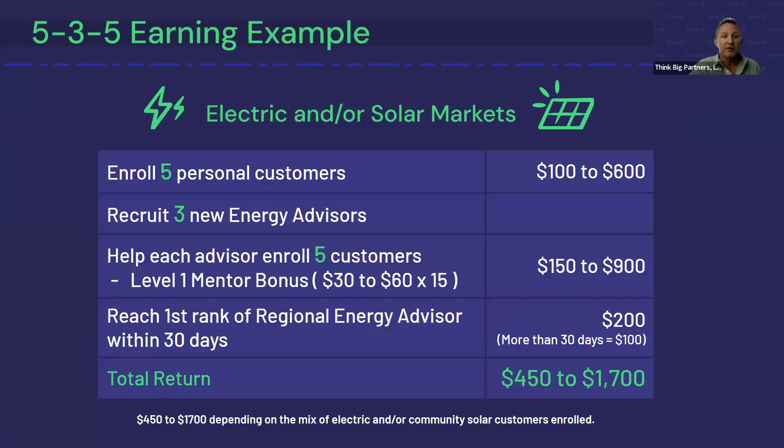Depending on the mix of customers and what markets you're in, you're going to earn anywhere from $100 to $600 for enrolling five personal customers. You'll recruit three new Energy Advisors, help those advisors get five customers, and earn anywhere from $150 to $900 based on the mentor bonus. Reach the first rank of Regional Energy Advisor within 30 days and you get the $200 fast-start bonus. So in your first 30 days, you can earn anywhere from $450 to $1,700 right out of the gate.